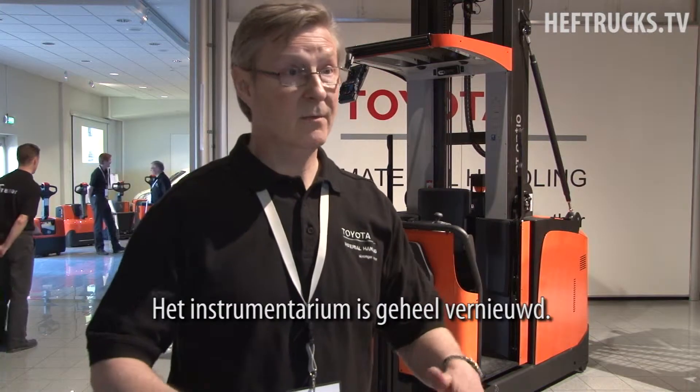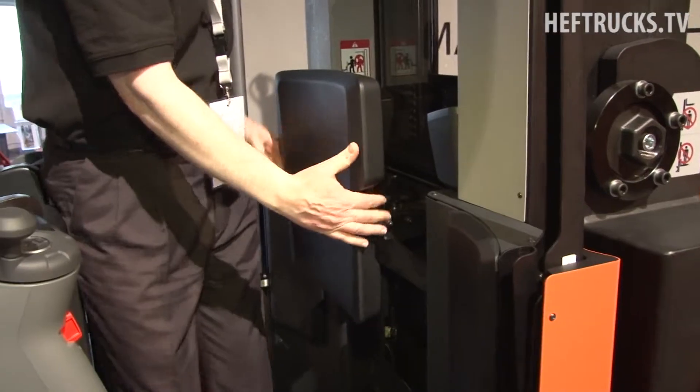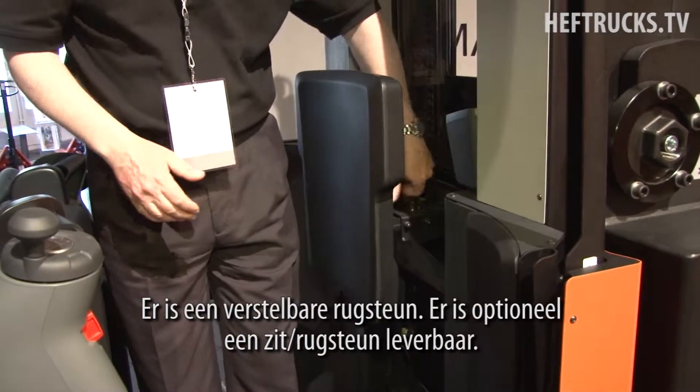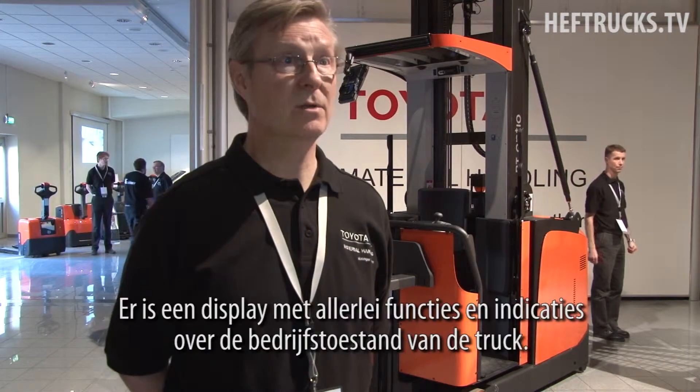The total driver and operating interface is completely new. We have an adjustable backrest, and there is an optional combined backrest seat, which is also newly introduced.